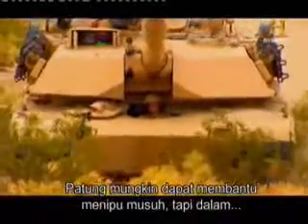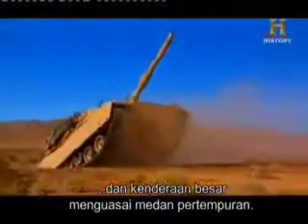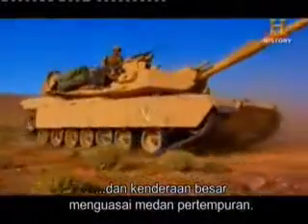Dummies might help to fool the enemy, but in contemporary warfare, big weapons, big planes, and big vehicles rule the battlefield.